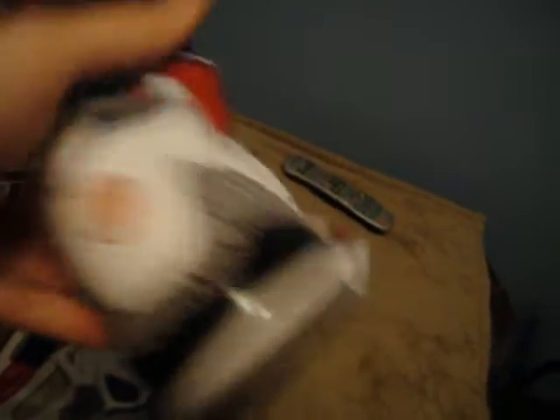And a third pair of Spizzikes, size 9. I don't know the nickname for these, but they're pretty cool — they've got the elephant print and black elephant print, red 40 Acres and a Mule. They got cards for all these, so hit me up. If you want them in a pack, I can hook you up with a good price.